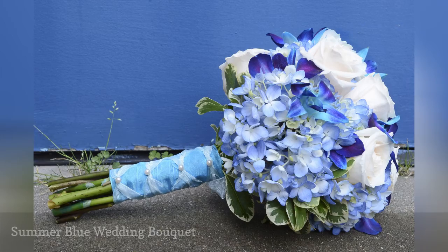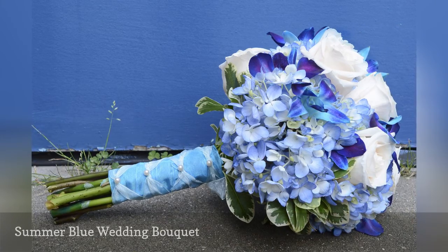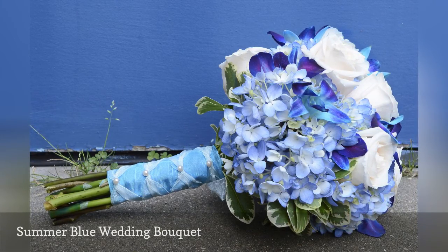Blue hydrangea, blue dendrobium orchids, and white roses are an icy counterpoint to summer's heat for a garden wedding.